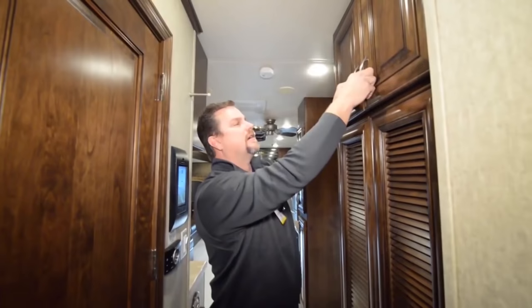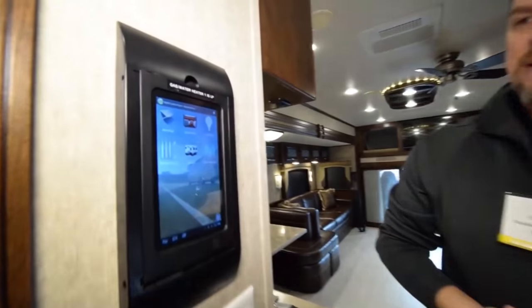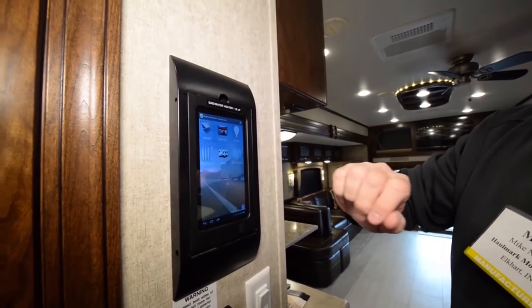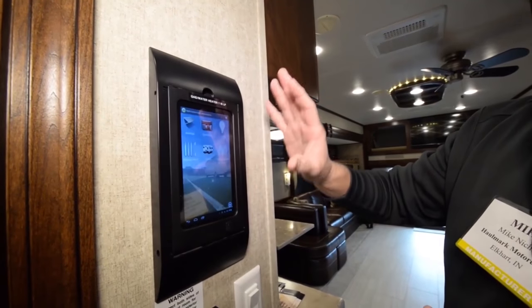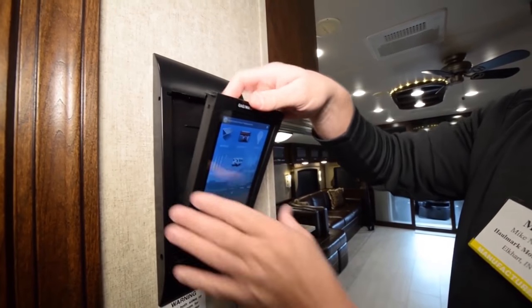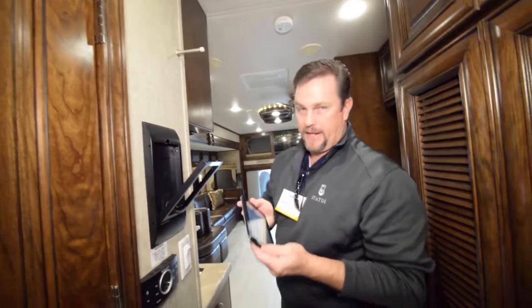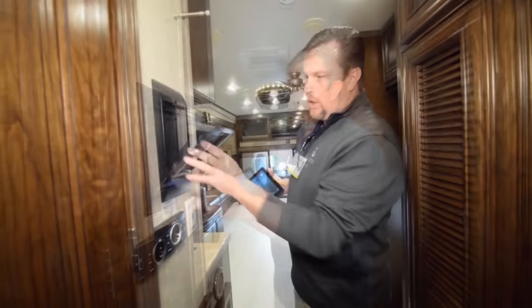Solid surface and solid species wood throughout. Back to the myRV multiplex system — there is a smart tablet that sits here on the wall. You can control your awnings, slide outs, and everything in the coach. One of the great things about this is you can walk around your coach with your smart pad, roll your slide outs and awnings out, and actually watch things happen — versus standing at a control panel hoping you're not hitting a tree outside.